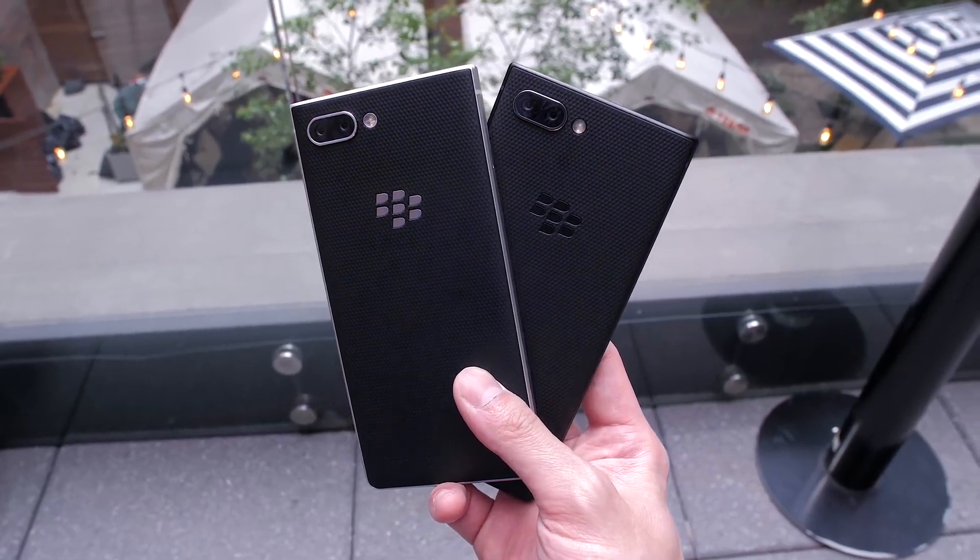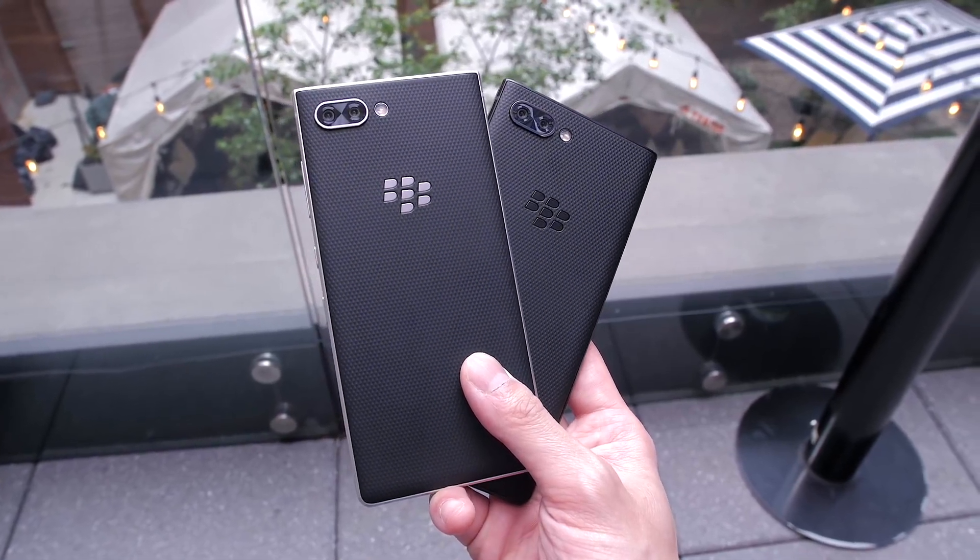The BlackBerry Key2 will be priced at $649 in the US and comes in two colors — silver and black — and will be available in the coming weeks. That's been our quick hands-on look at the BlackBerry Key2.